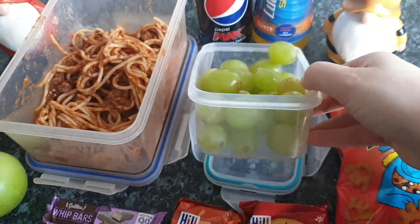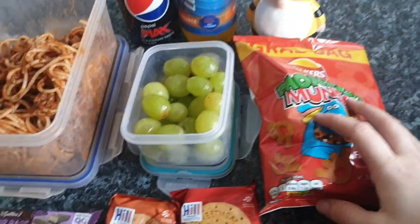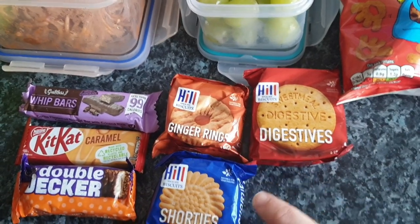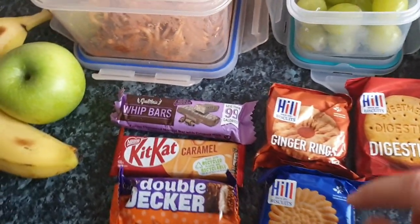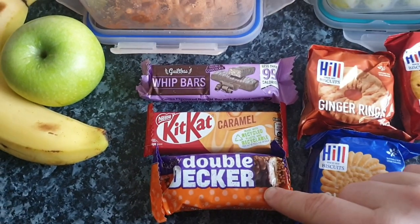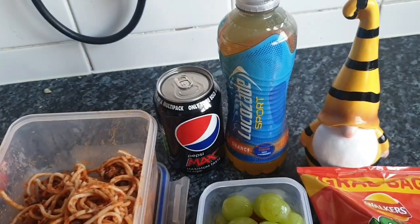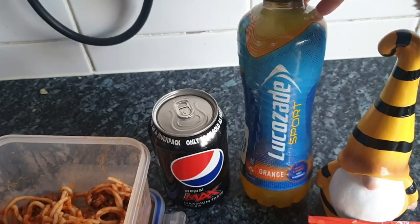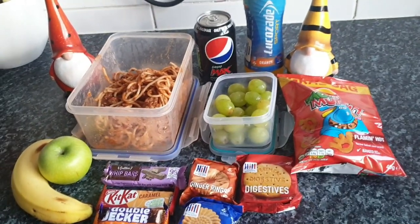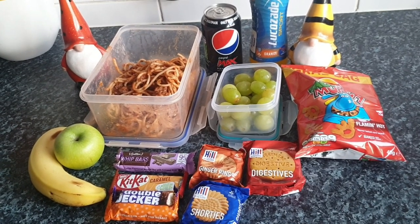He's got a full pot of grapes. Then he's got flaming hot Monster Munch crisps which are his absolute favorite. He's got three packets of biscuits for his teas and coffees — digestives, ginger rings, and shorties. For his treat he's got a chocolate skinny whip bar, a caramel KitKat, and a Double Decker. For his healthiness he's got an apple and a banana. For drinks, as well as his tea, coffee, and water at work, I'm sending him with a Lucozade Sport and a can of Pepsi Max. I'll see you tomorrow — bye!